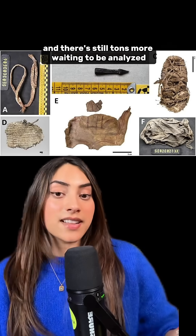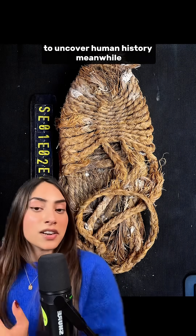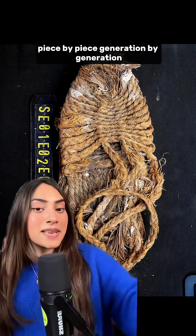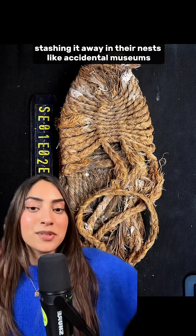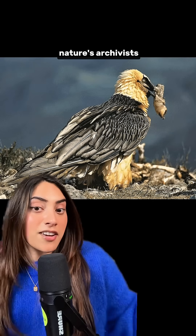There's still tons more waiting to be analyzed. For centuries, archaeologists have been digging down into the earth to uncover human history. Meanwhile, vultures have been collecting it for us, piece by piece, generation by generation, stashing it away in their nests like accidental museums. Vultures are apparently nature's archivists.